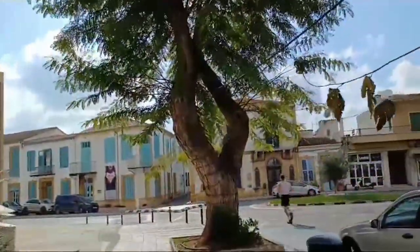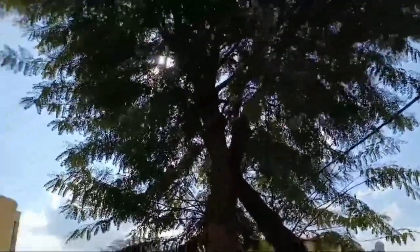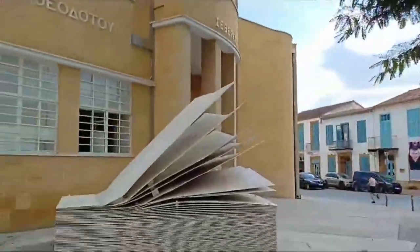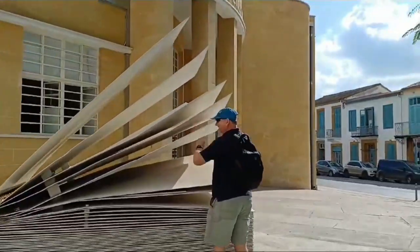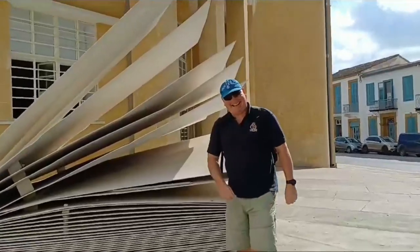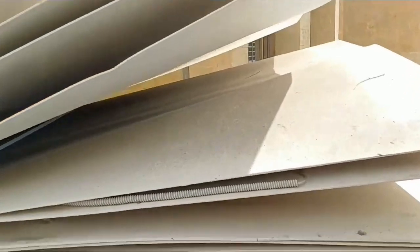Look at that gorgeous tree — the way it's grown, sort of split its branches and growing up. It's massive and it's right next to this absolutely giant book. I'm not really sure but I think this must be a library. Gary, don't touch it — it's like precious art. It shouldn't really be touched, but what's it made out of? Steel.